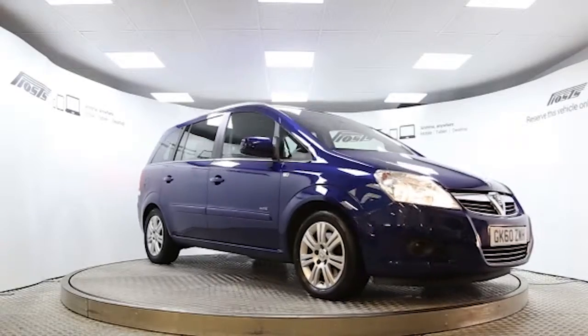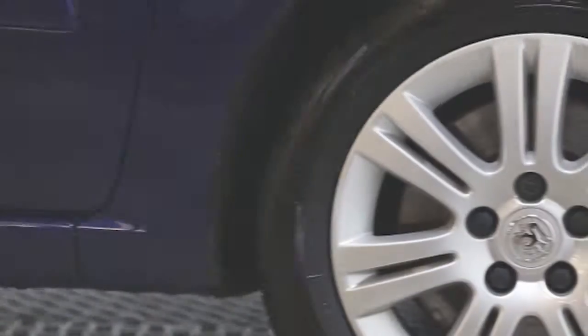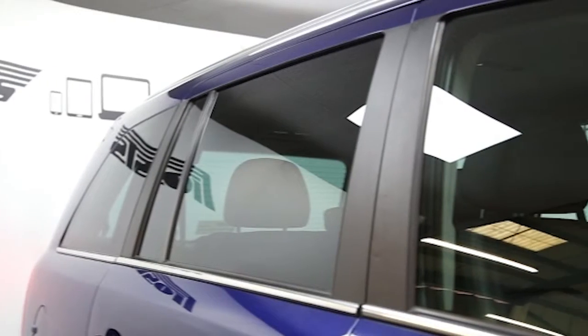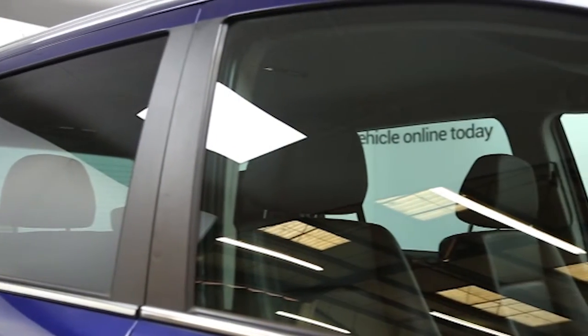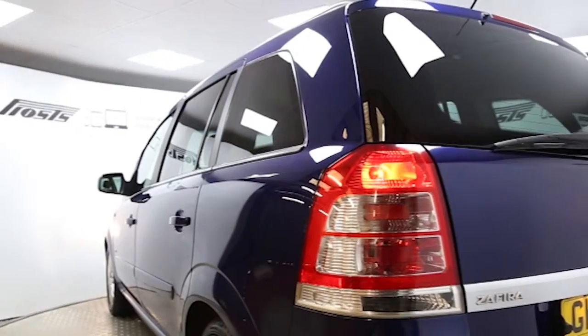Here we have a 2010 registered 5-door Vauxhall Zafira Elite with a 1.9-litre automatic transmission diesel engine. The car is finished in ultra blue and has done just under 33,000 miles. Key features include one private owner.